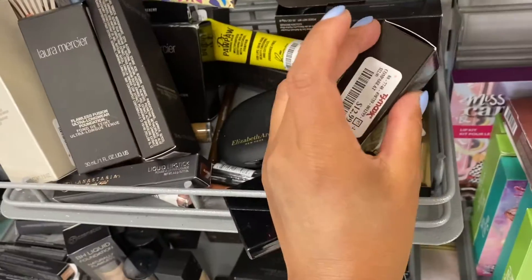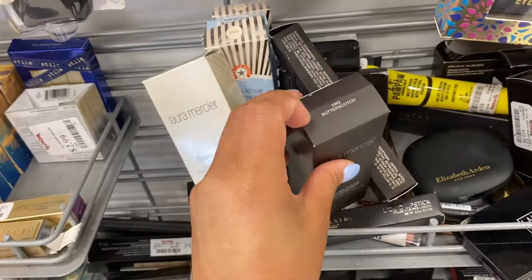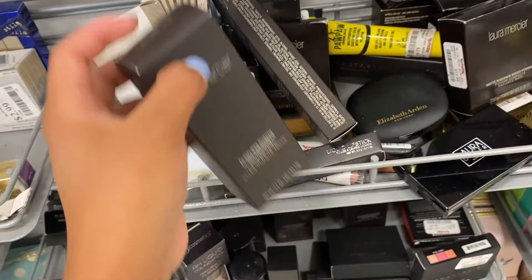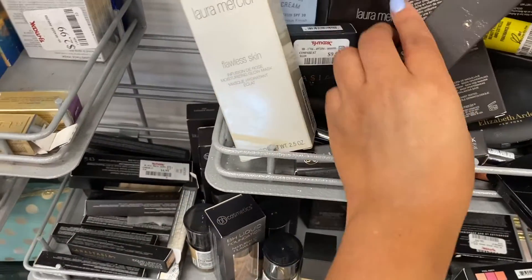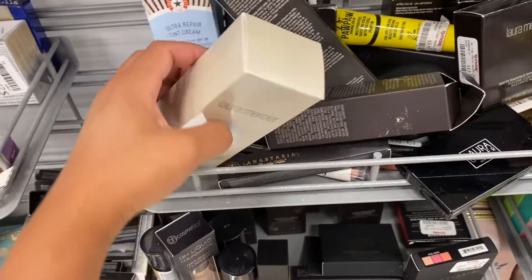There is also the Laura Mercier Bake Powder — I think I'm gonna take this one. This one's in Butterscotch, which seems to be kind of my color. It's for $12.99. The other one is the primer, which I already have. They also have the Flawless Skin Glow Mask for $12.99.